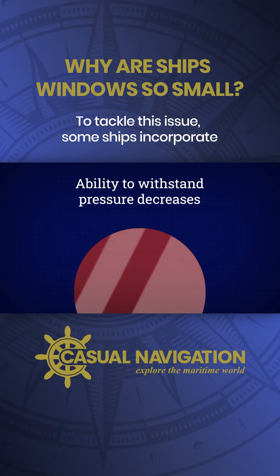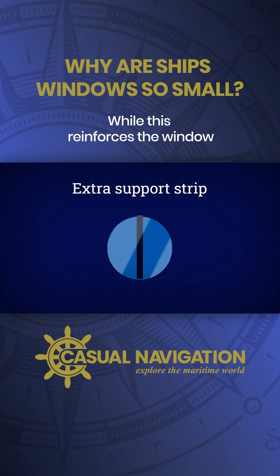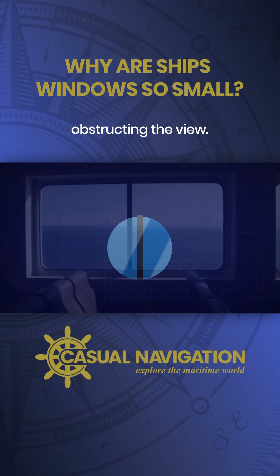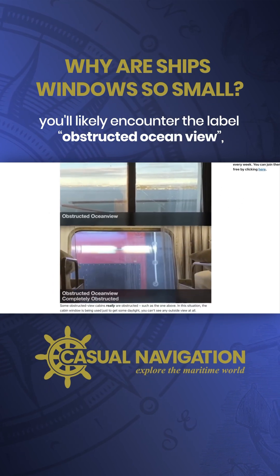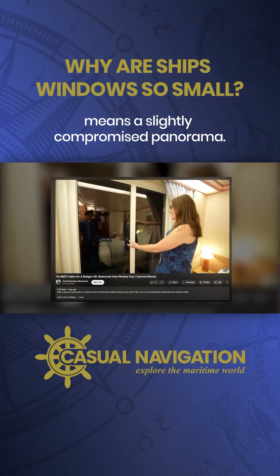To tackle this issue, some ships incorporate an extra support strip right down the middle of the glass. While this reinforces the window and helps it endure higher pressures, it comes at a cost: obstructing the view. So if you're booking a cruise and opt for one of these cabins, you'll likely encounter the label 'Obstructed Ocean View' — a subtle reminder that a sturdier window means a slightly compromised panorama.